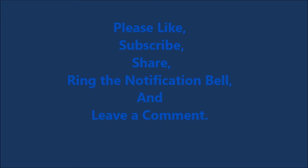That's the end of the ad. Please like, subscribe, share, ring the notification bell, and leave a comment below. Thanks for staying till the end — happy Easter, guys!